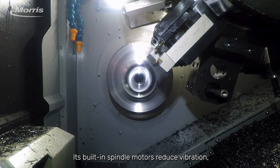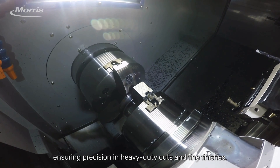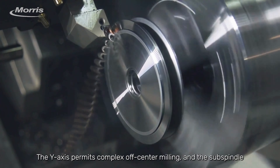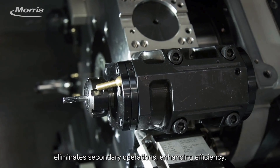Its built-in spindle motors reduce vibration, ensuring precision in heavy-duty cuts and fine finishes. The Y-axis permits complex off-center milling, and the sub-spindle eliminates secondary operations, enhancing efficiency.